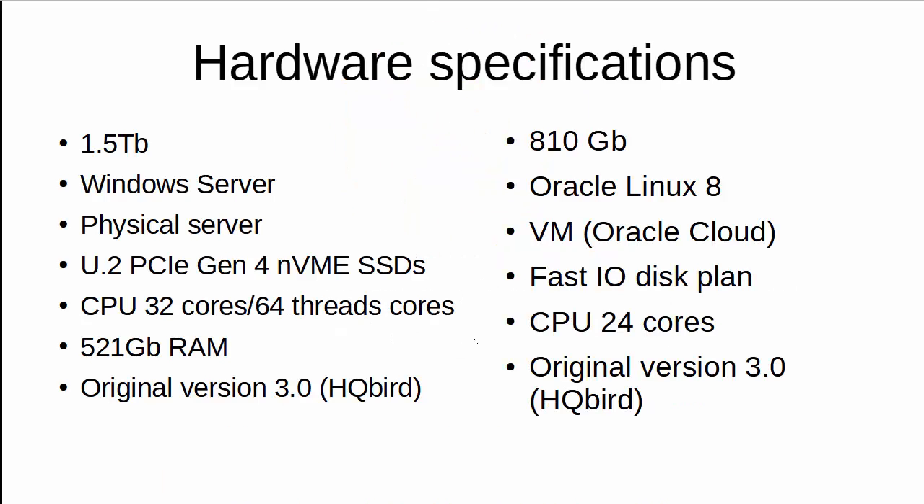Let's consider hardware specifications of the servers used for the migration. For the first database, which is 1.5 terabytes, the server runs Windows Server and is a physical server with two AMD processors, total 32 cores, up to 64 threads. It has NVMe SSDs and 521 gigabytes of RAM. This server is running HQBird version 3.0, and the companies used HQBird's parallel backup feature to complete the backup much faster than usual.